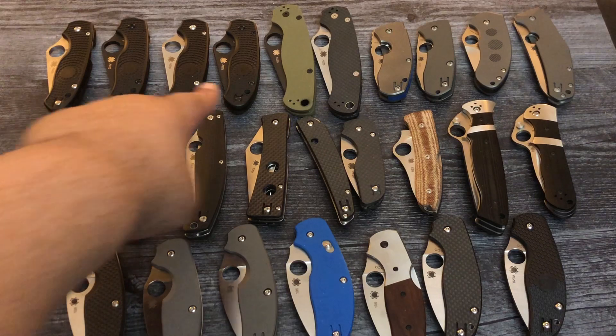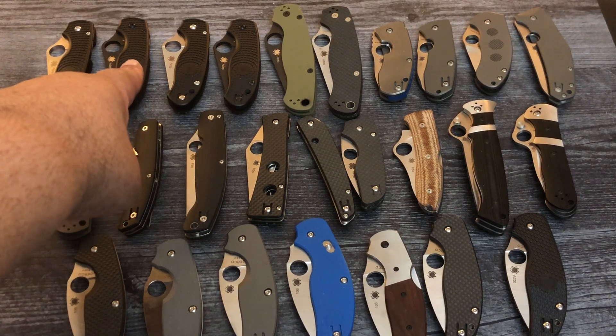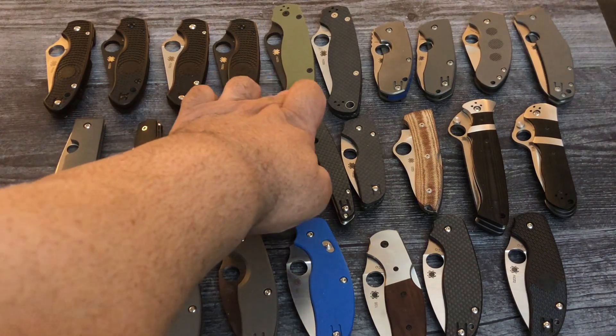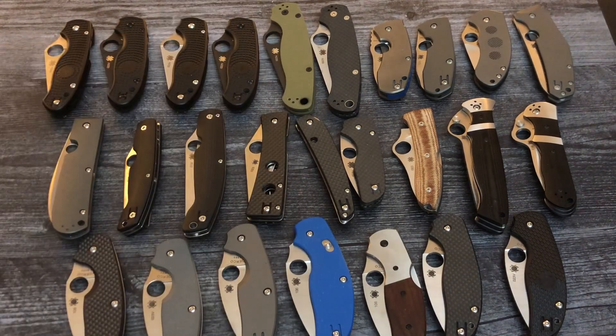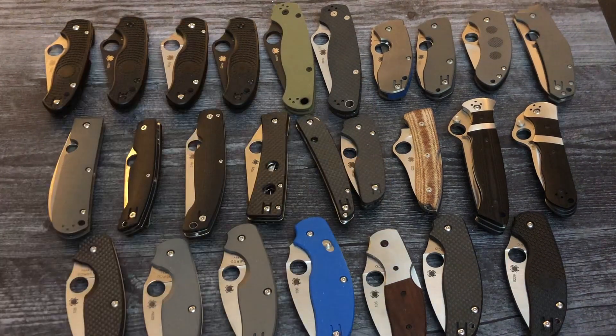The four Paramilitary 3 Lightweights are $122 each. The Paramilitary 2 right here with S90V steel is $165. We have this Paramilitary 2 with carbon fiber, a combo blade — half serrated, half plain edge — with S52100 steel. It's a little smudged, so I'm giving you a big discount at $130.